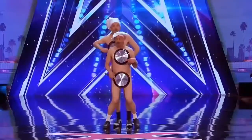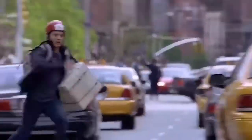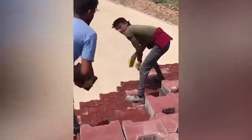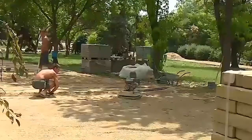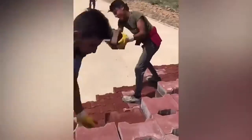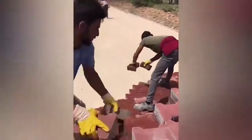Fast workers can be found in all areas. Take these guys who line up bricks: while in some countries it takes weeks to create a beautiful road in the park, these professionals can do it in a matter of hours — and without skipping lunch.